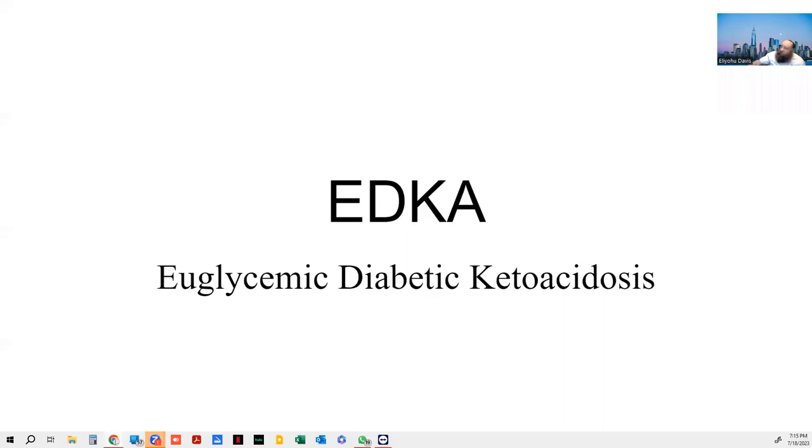Good evening. Tonight I want to talk about EDKA. The reason I'm talking about this — I've made this lecture now for a few different groups — is very simple. I had a very close relative who was not feeling well for a number of days. And it turns out, everything I'm going to present now is pretty much a case study on what we found and what happened. I think every EMT should be familiar with this.